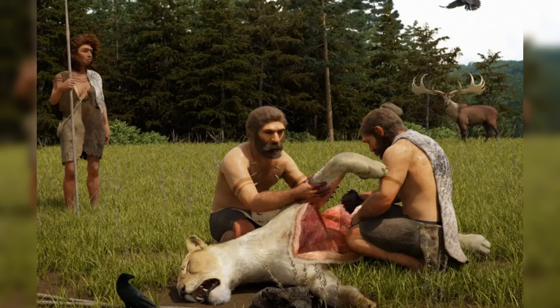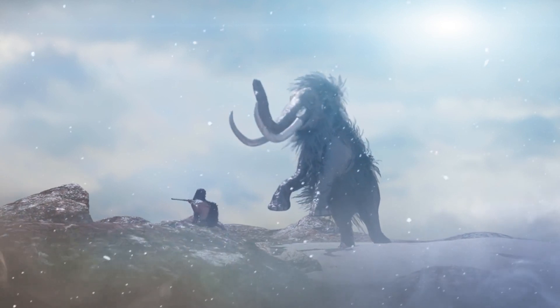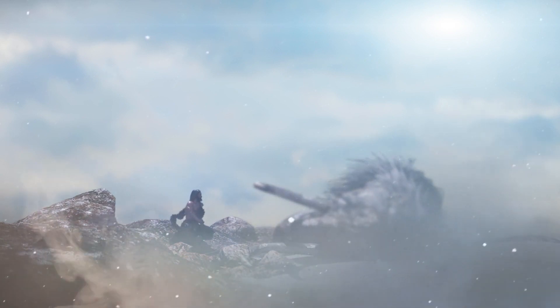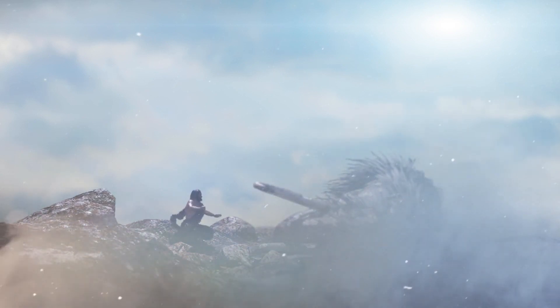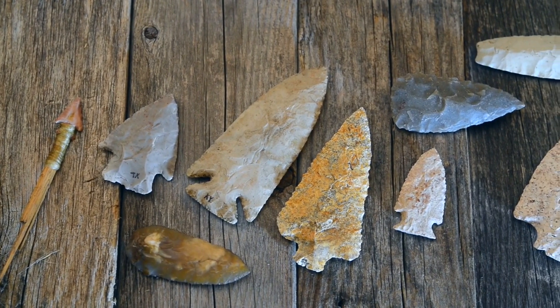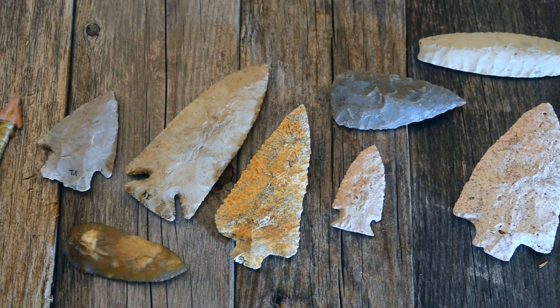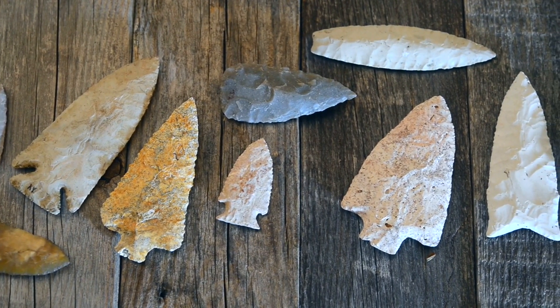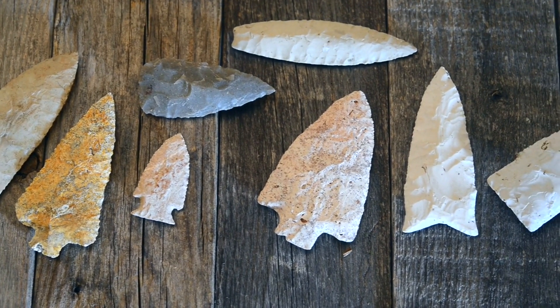In conclusion, Neanderthal hunting tools were not mere instruments of survival. They were manifestations of a complex understanding of their environment, materials, and group dynamics. These tools were a product of evolutionary adaptation and cognitive development, reflecting Neanderthals' place as an intelligent, resourceful, and resilient species in the human lineage. The study of these tools not only sheds light on Neanderthal life, but also helps us understand the broader narrative of human evolution, highlighting the interconnectedness of technological advancement, cognitive development, and environmental adaptation in our ancient past.